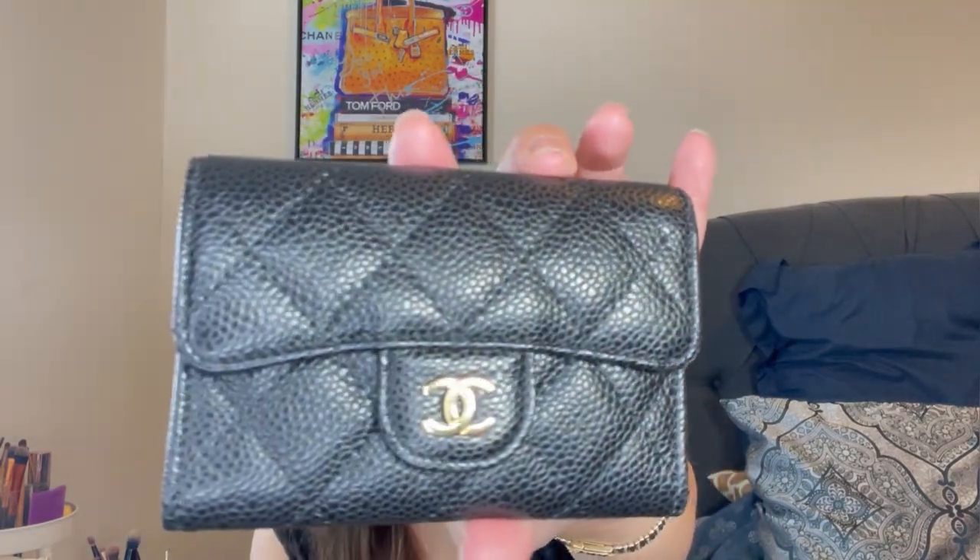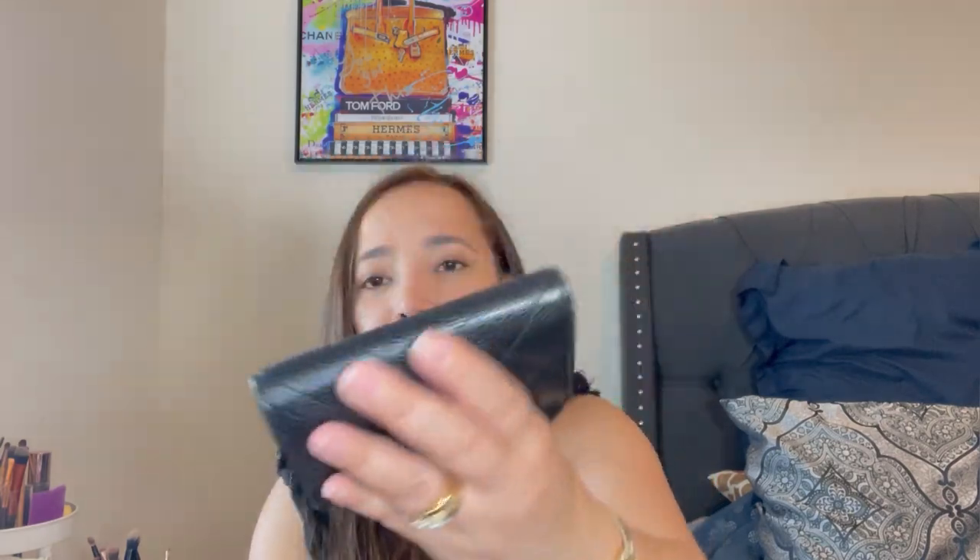This is the first Chanel card holder I ever owned. I purchased it around 2020 during COVID — I ordered it online and my SA sent it to me. It has gold hardware, whereas most of my other pieces have silver. The Chanel 19 style doesn't have an exterior pocket — this one just has two interior compartments. It can also be used as a coin purse. Even after all this time, it still looks new with no visible wear. I have so many card holders that I rotate through them all.